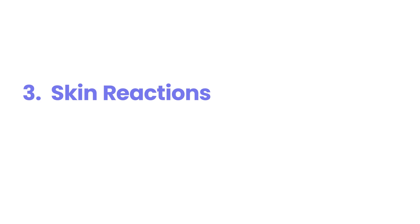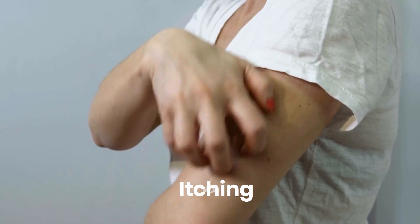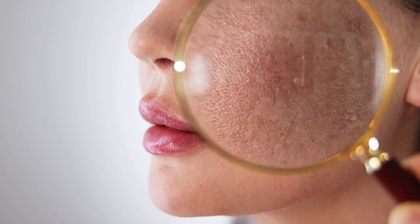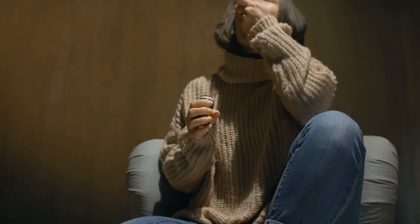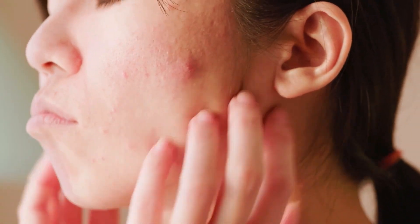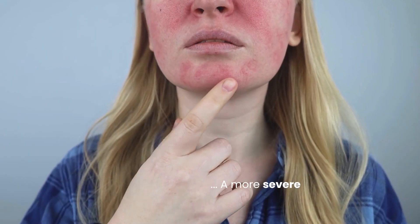Skin reactions. While not a primary concern for most individuals taking metformin, skin reactions can occur in some cases. These reactions can manifest in various ways, including rashes, itching, and redness. It's estimated that skin-related side effects occur in less than 2% of people taking metformin. These reactions are generally mild and may resolve on their own or with simple treatments like over-the-counter antihistamines or topical creams. However, it's crucial to be aware of any new skin changes that develop after starting metformin. In rare instances, a more severe allergic reaction could occur, requiring immediate medical attention.